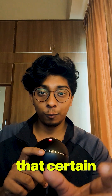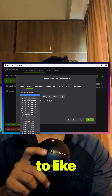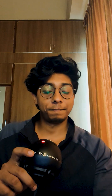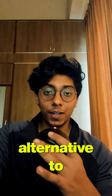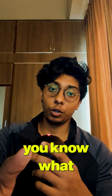You can block a certain website for a certain duration of time — anywhere from a day to maybe a month. You can block it for as long as you want, so you can stay focused and do your work. So if you want a free alternative to blocking out all your distractions on your PC, you know what to do.